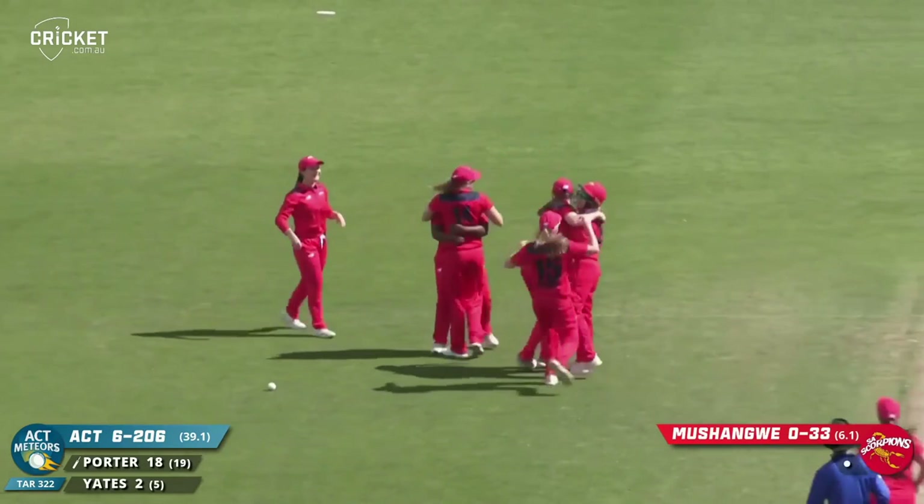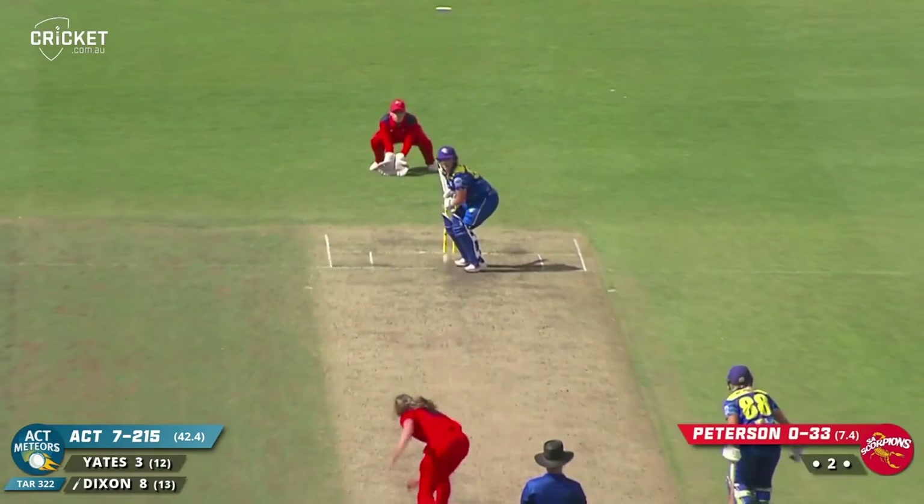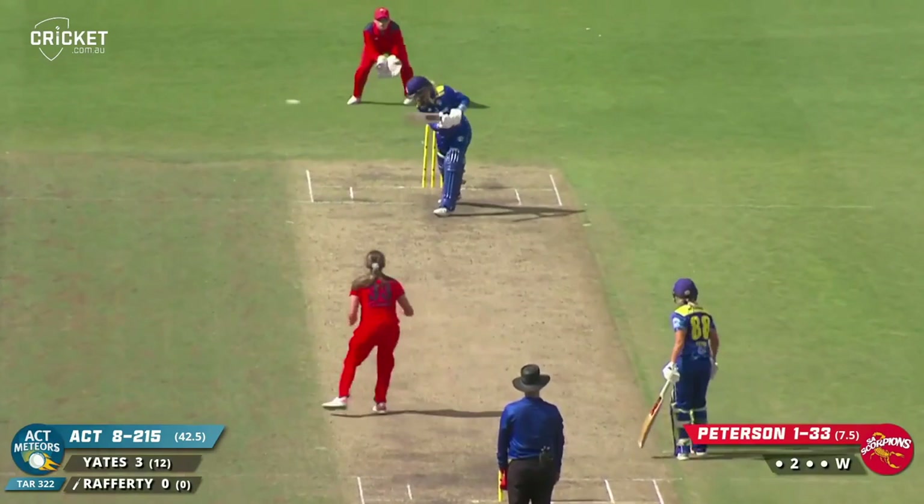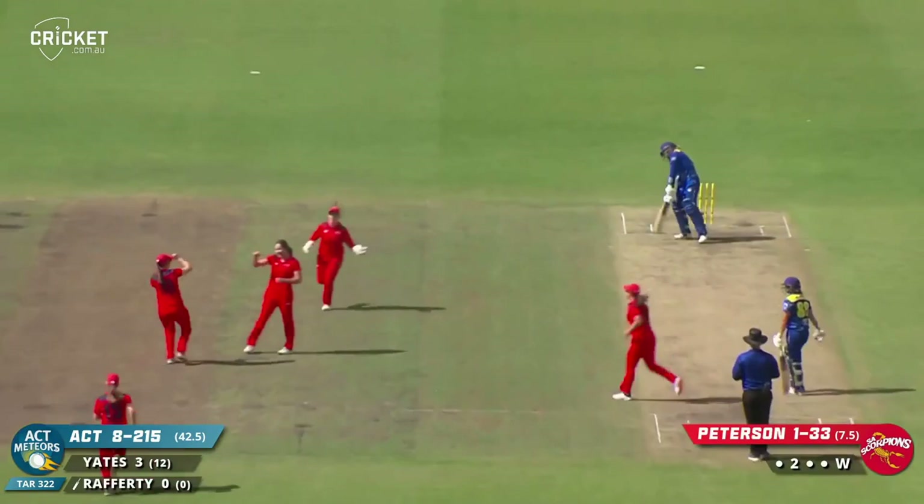The Meteors can take plenty out of this and really attack when they play the second of their two games on Tuesday. Full ball straight back to the bowler — Katie Peterson takes her first wicket with a lot of delight. Peterson comes in — full ball and she's bowled her, first ball. Two for two here for Kate Peterson.